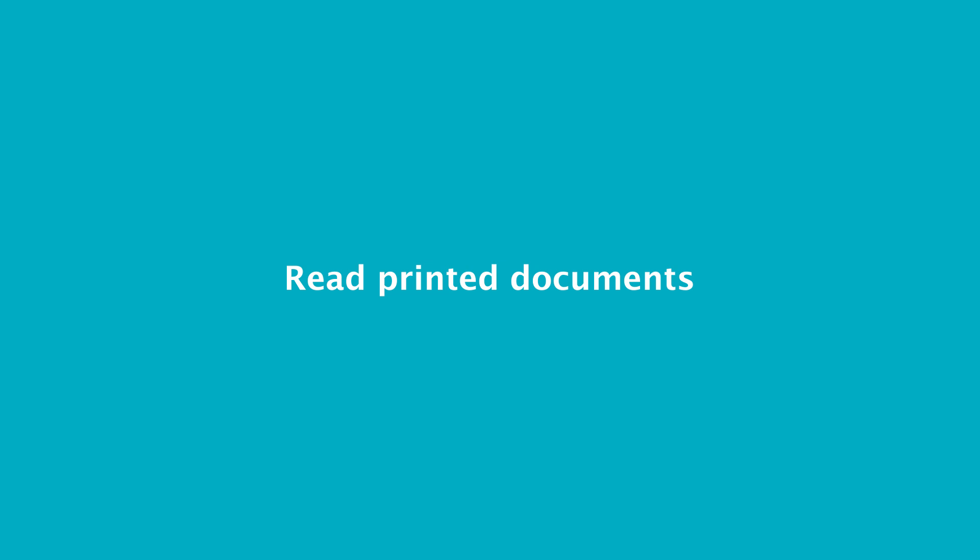Read printed documents with Seeing AI. Seeing AI's document channel enables you to read the text of a document. OCR has been around for quite some time. However, with a mobile phone, taking a picture of a document can be quite challenging.